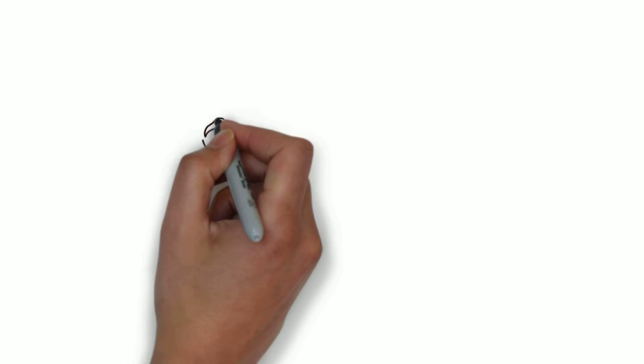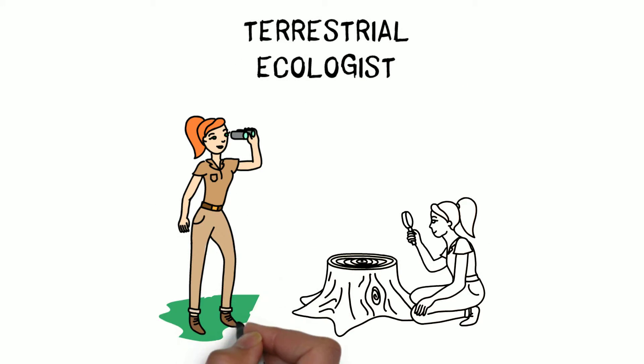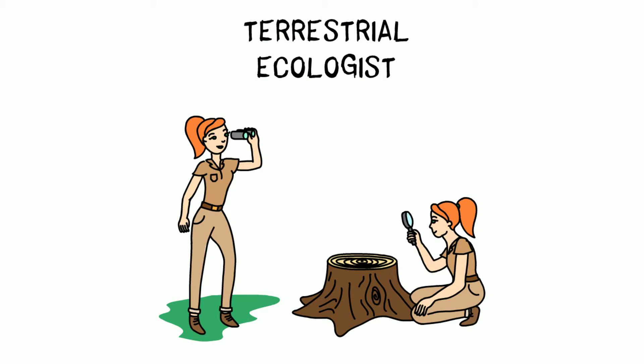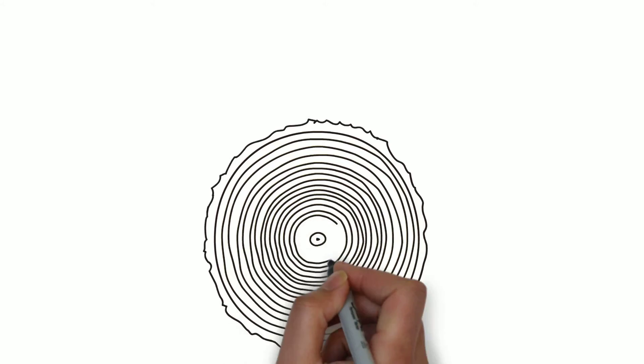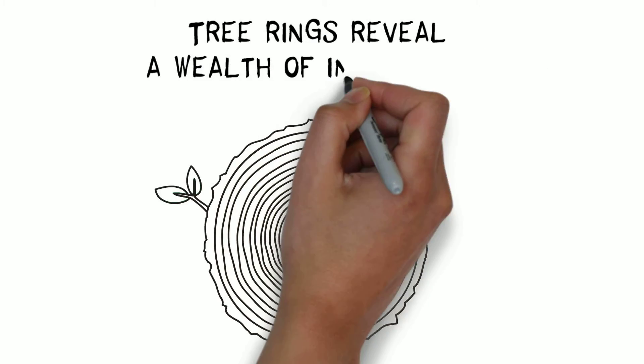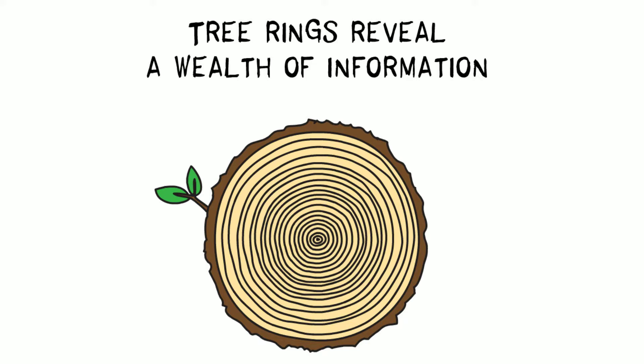Now take the terrestrial ecologist. To understand the history of forests, she looks at the growth rings of trees. As trees grow, they form new layers of wood that can be seen as annual rings. These can be used to figure out how old a certain tree is. But it is not just information about the age of trees, because plenty of other things like bushfires and droughts leave marks in the rings which can be reconstructed.